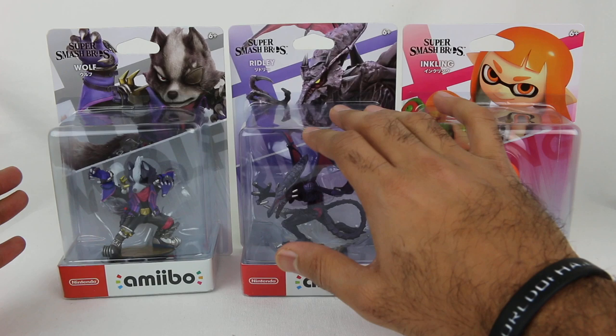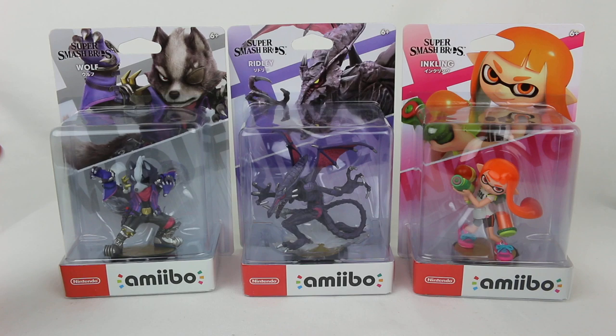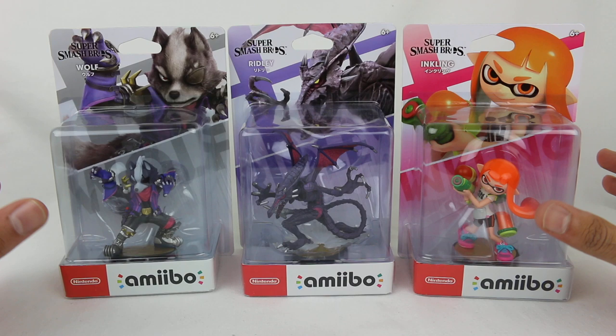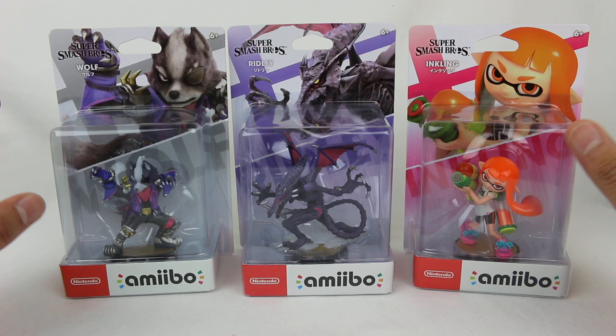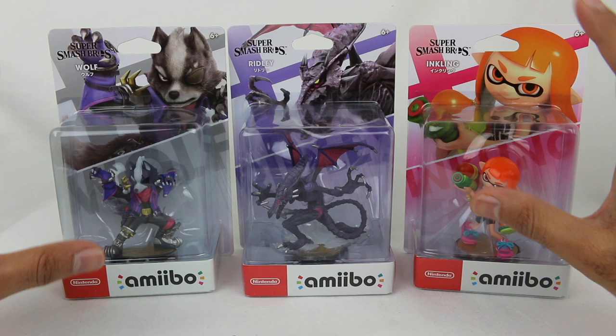They're continuing the similar style packaging that the amiibo have always had — the character featured on it, it's Super Smash Brothers, and then in the background behind the character it says the name of the character, like Inkling, Ridley, Wolf. The difference is in the past they had separate boxes for the American and Japanese versions, so the names would be in English or Japanese. Now it seems like they're combining things because they have the American name and Japanese name side by side on the boxes.